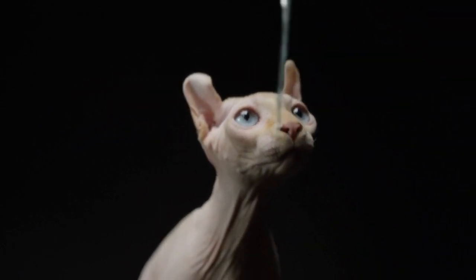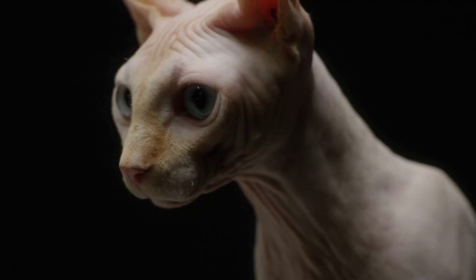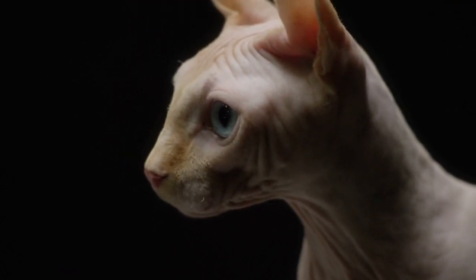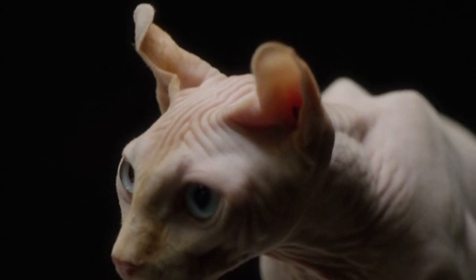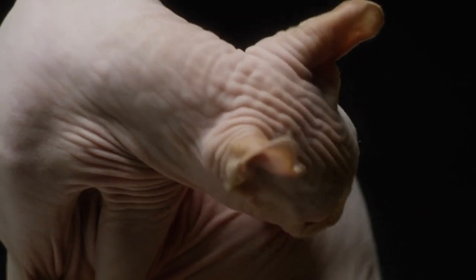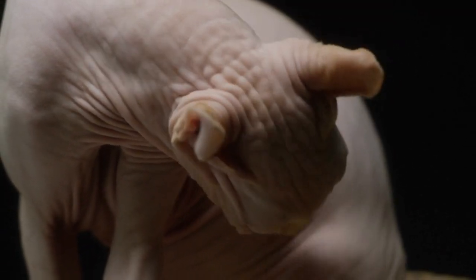SPHYNX Cat Breed. The SPHYNX cat, also known as the Canadian SPHYNX, is a breed of cat known for its lack of fur. Hairlessness in cats is a naturally occurring genetic mutation, and the SPHYNX was developed through selective breeding of these animals, starting in the 1960s.